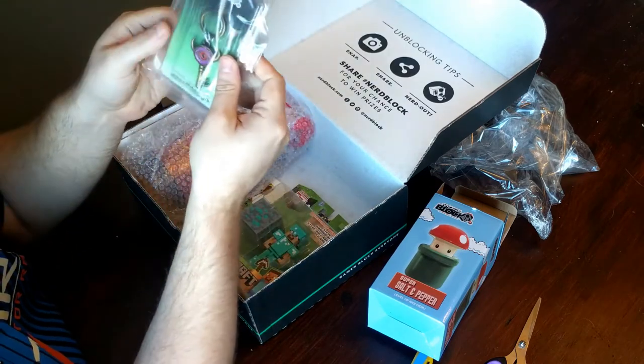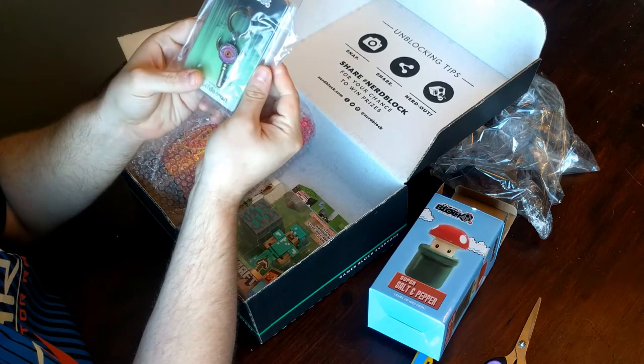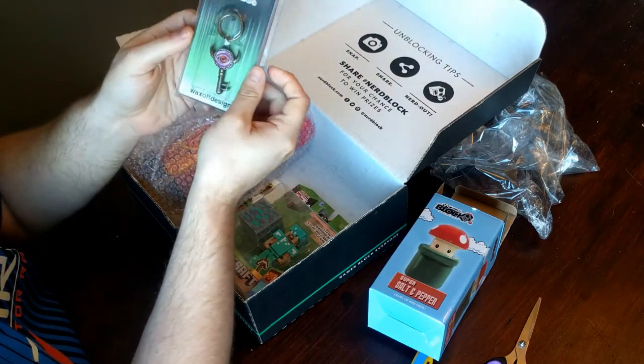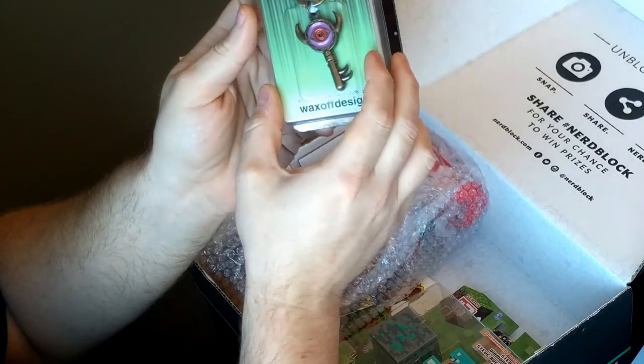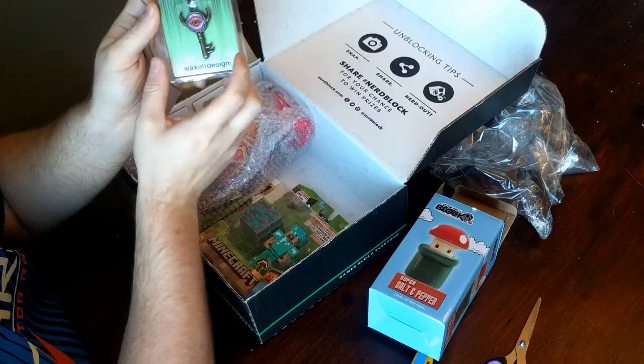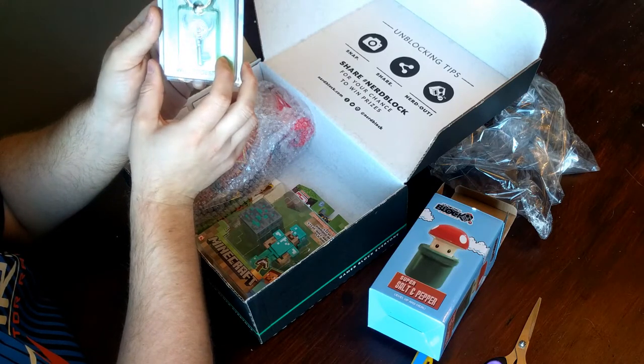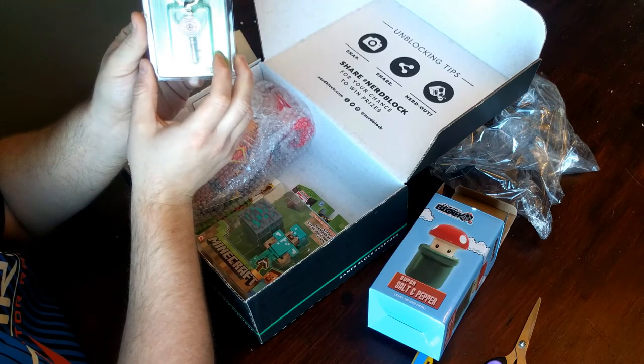I've also seen this keychain before. It's from — I believe — Majora's Mask. Don't rip me apart too badly in the comments if I'm wrong, but I actually already received this keychain a few months back, and I gave it to my friend who's a huge Zelda fan, so I'll see if she needs two of them.